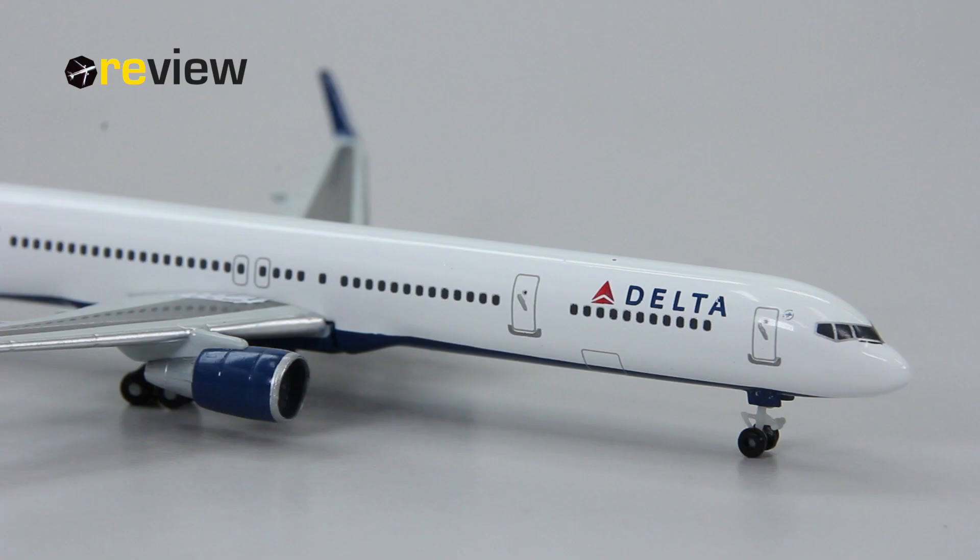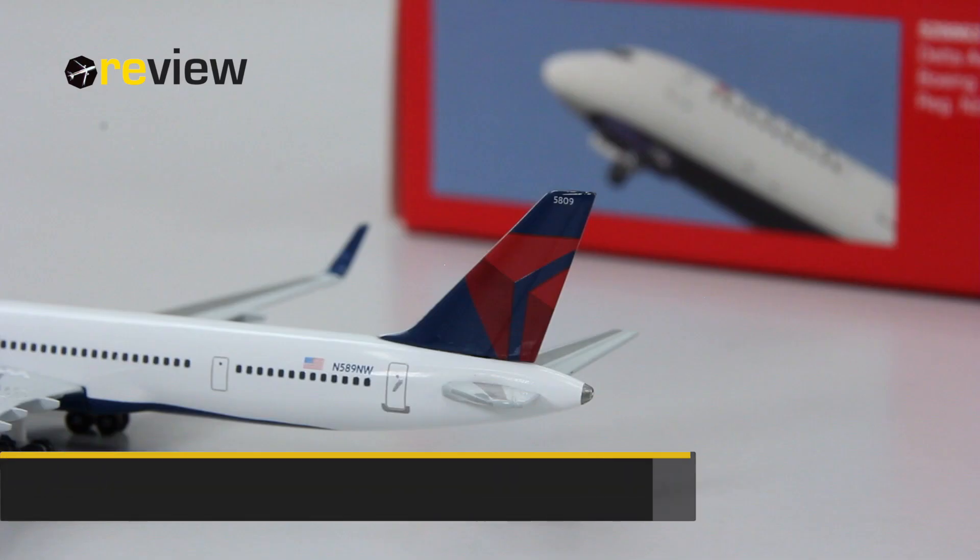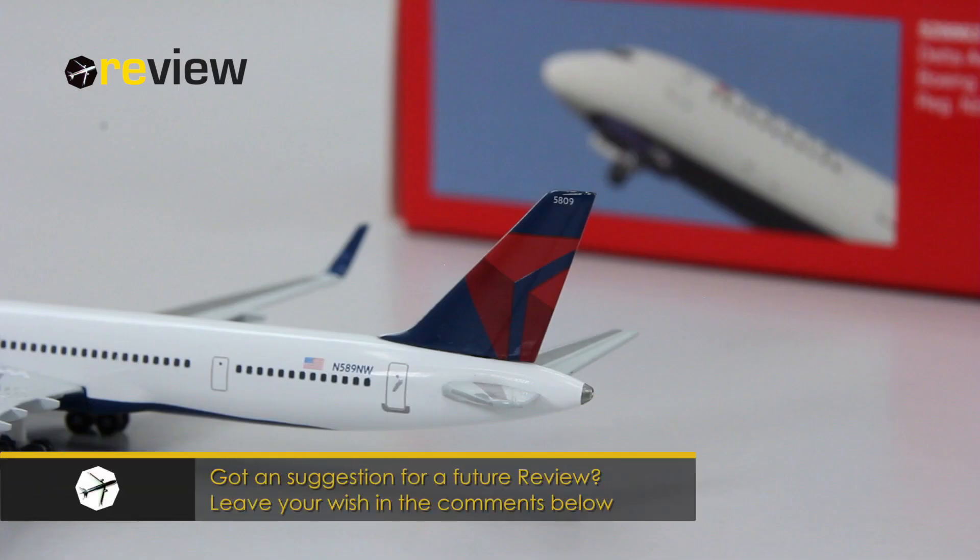All in all, this is a very nice aircraft model indeed. The details are absolutely up to the standard we can expect of Happy Wings in 2017. The print quality of the aircraft is also very good, so it is in fact a very nice aircraft model.